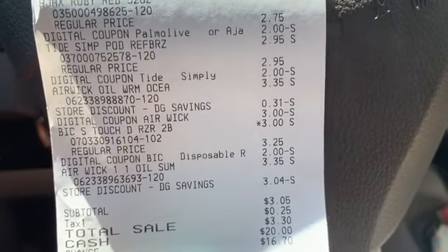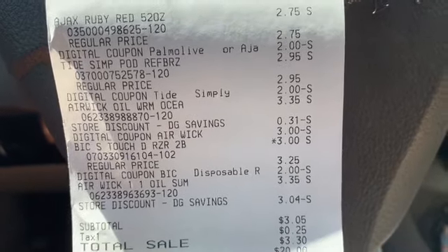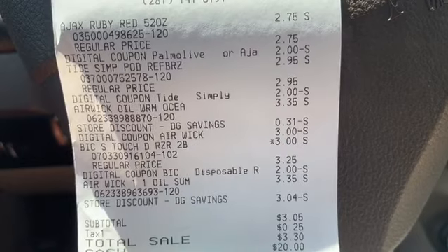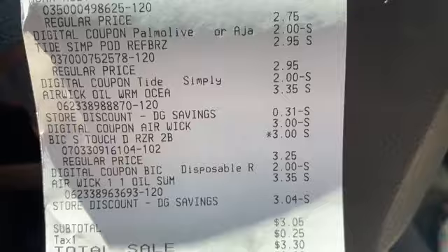Alrighty guys, so for all of that, my subtotal was $3.05. For $3, we got two Airwicks, razors, Tide Simply, and Ajax. $3, guys. Anybody can do this deal.